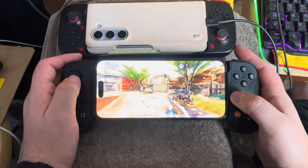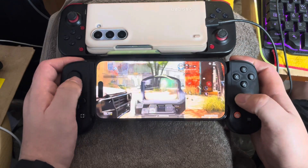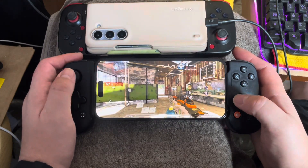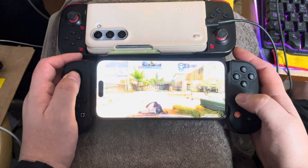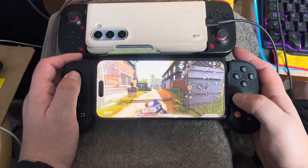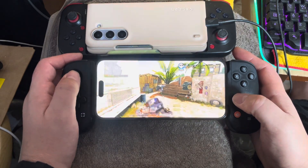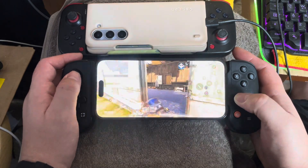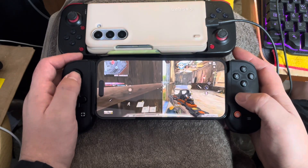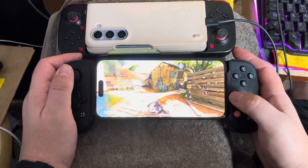The ones I kept seeing advertised were the Type-C versions, and I had the older iPhone. I didn't understand what was so great about the Backbone for a hundred dollars. I was thinking it's expensive — why do I need it when I've got the DualSense controller if I want to play a game on my phone?